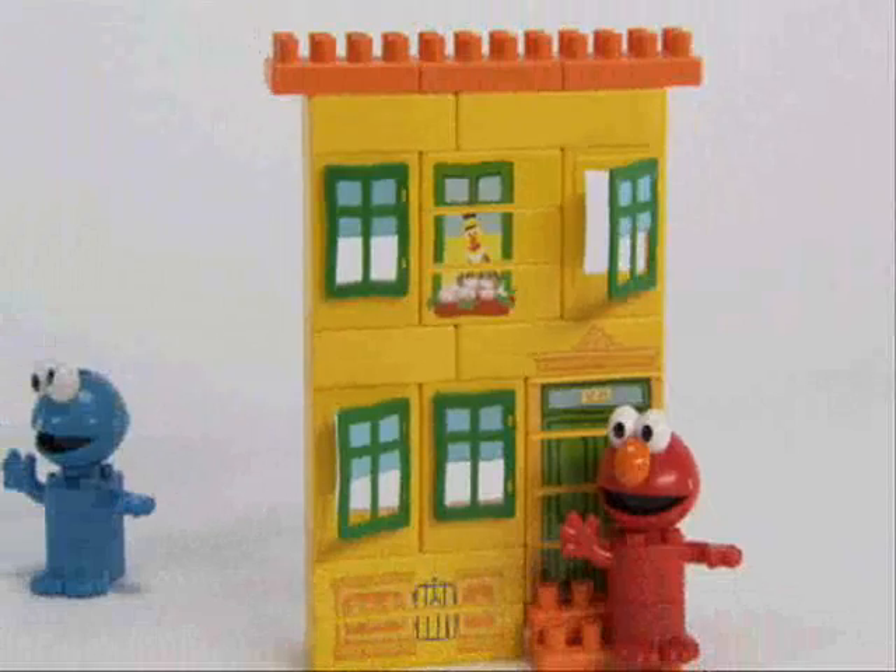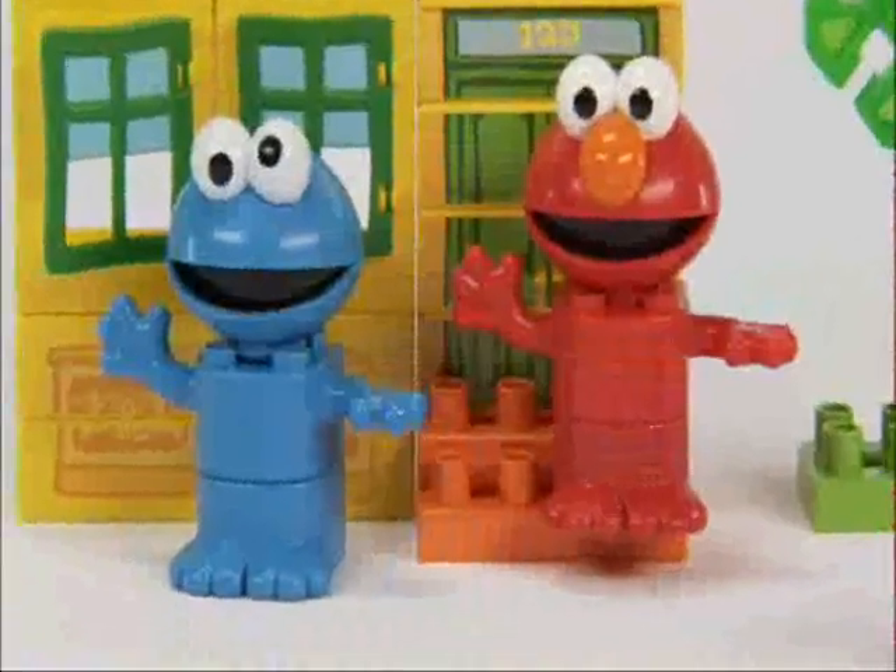With this 40-piece set, your child can build the brownstone, trees, a fire hydrant, plus Elmo and Cookie Monster.